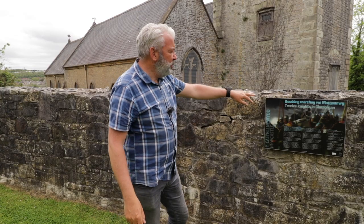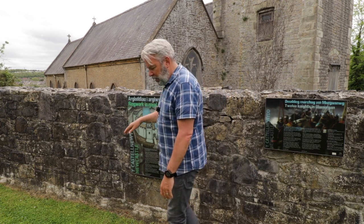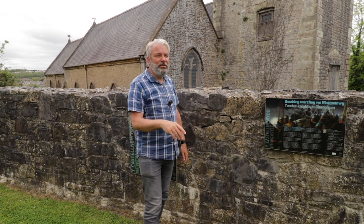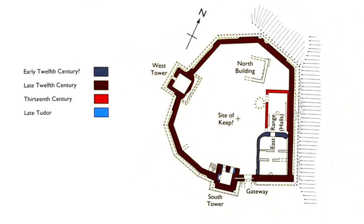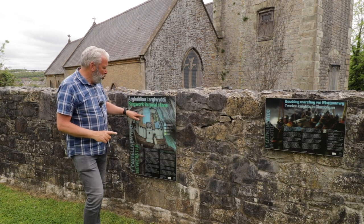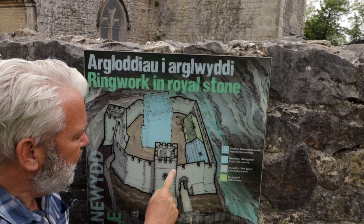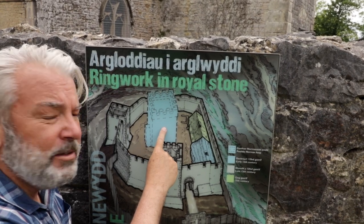As you come into the castle there's information about the 12 Knights of Glamorgan and the castle itself. Typically for these castles, as the Normans invaded they built them quickly as ringwork structures in wood, then later in the 1100s they replaced the outer defences with a stone curtain wall and a central stone keep. There's no sign of the keep now — no ruins at all. So there we have it: the elaborate entrance built by Henry II, the south tower, the west tower, and where the keep once stood in the centre.